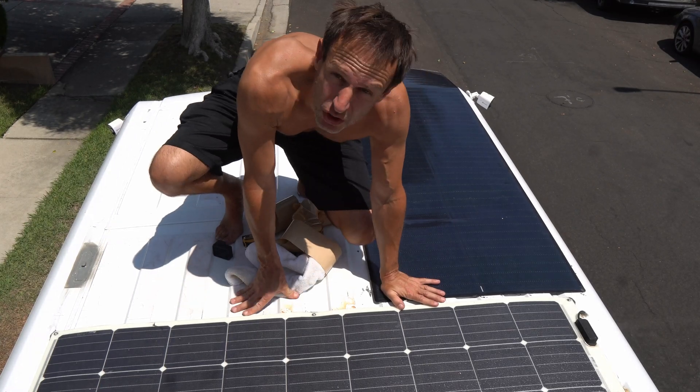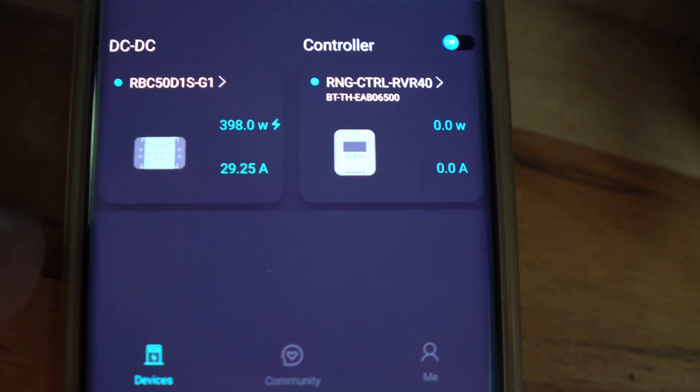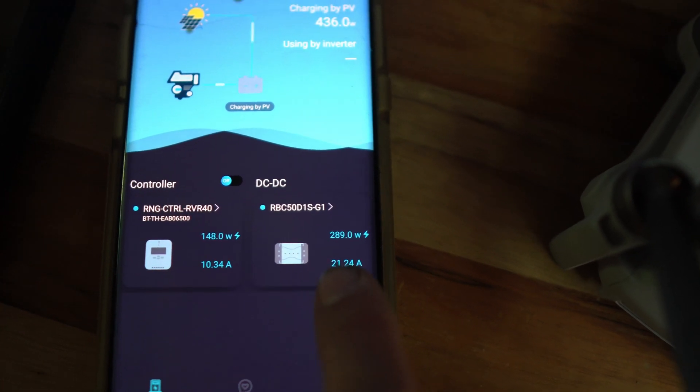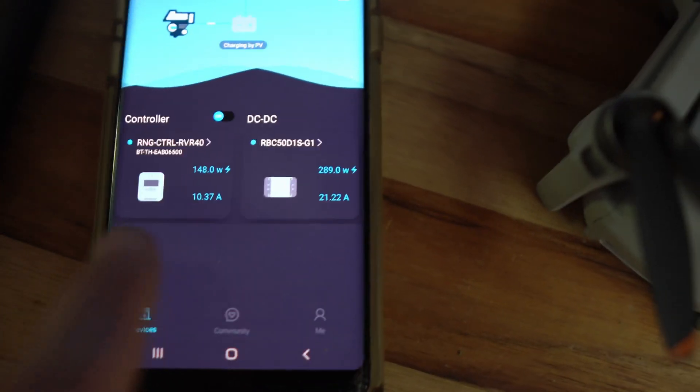I want to make sure it's stuck really good. Let's plug it in and see if it works. I wanted 32 or 33 amps but I'm only getting 29. The new panel is producing 10.3 amps — it was only producing seven and a half when plugged in with everything else. I'm just going to have to put it into its own MPPT. There was so much crackling going on on the silicone panel.